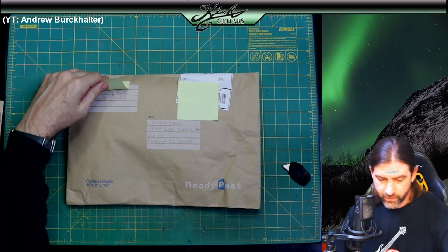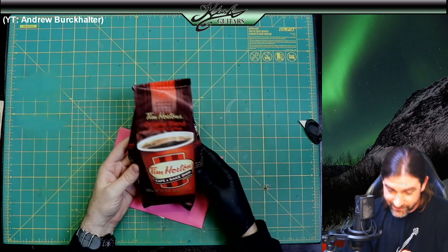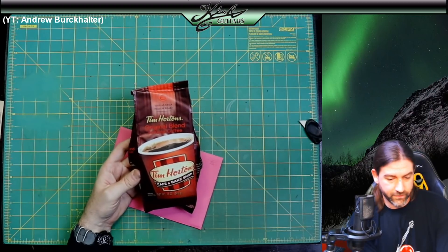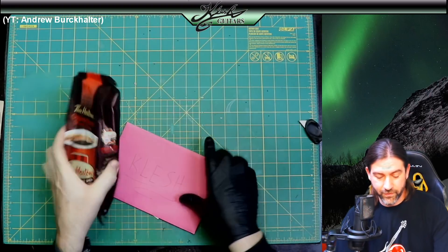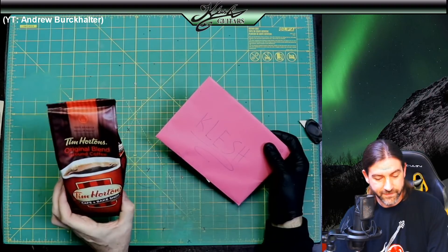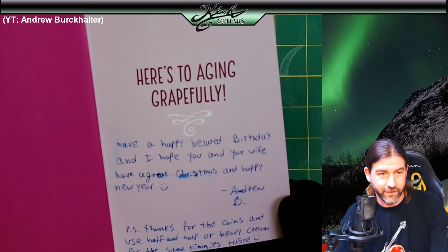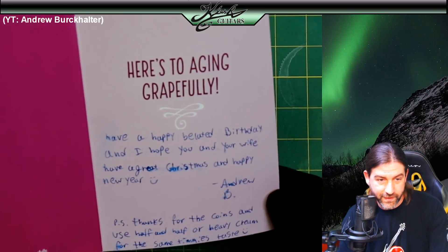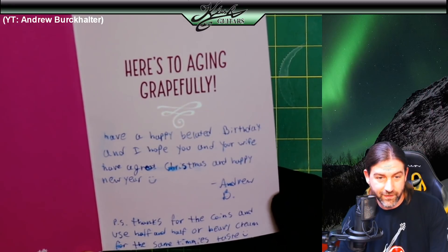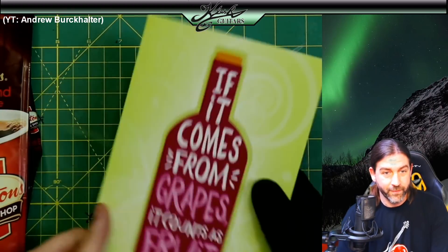We have another package from Buffalo, New York. More coffee — Tim Hortons! Every time I go to Canada, whether it's the West Coast or East Coast, I always get my Tim Hortons. The letter says 'Here's to aging grapefully — have a happy belated birthday. Hope you and your girlfriend have a great Christmas and happy new year. Thanks for the coins and use half-and-half or heavy cream for the same Timmy's taste.' Thanks, Andrew B. She's not my wife, she's my girlfriend — but yeah, thanks a lot man.